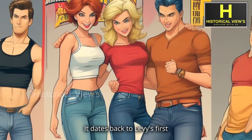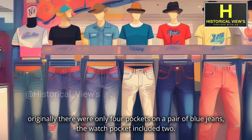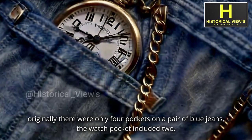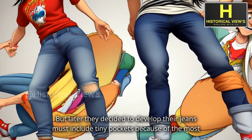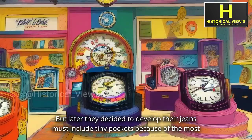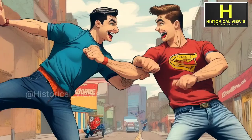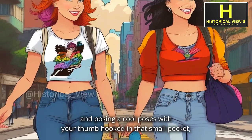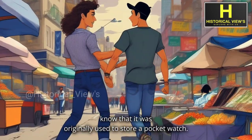It dates back to Levi's first-ever pair of jeans, which hit the market in 1879. According to the Levi-Strauss blog, originally there were only four pockets on a pair of blue jeans, the watch pocket included. They later decided jeans must include tiny pockets because most people were eager to carry a watch in that period. So next time you find yourself posing with your thumb hooked in that small pocket, know that it was originally used to store a pocket watch.